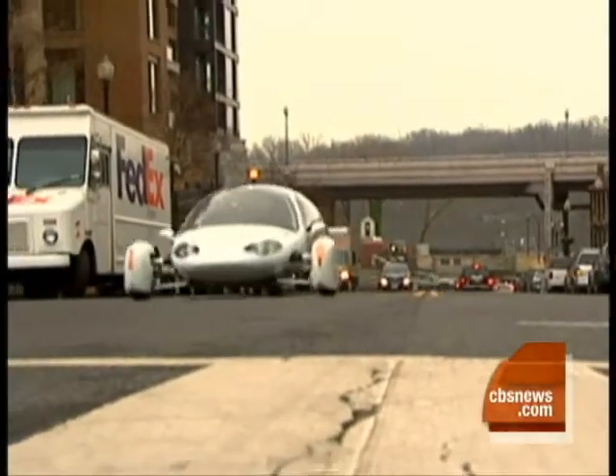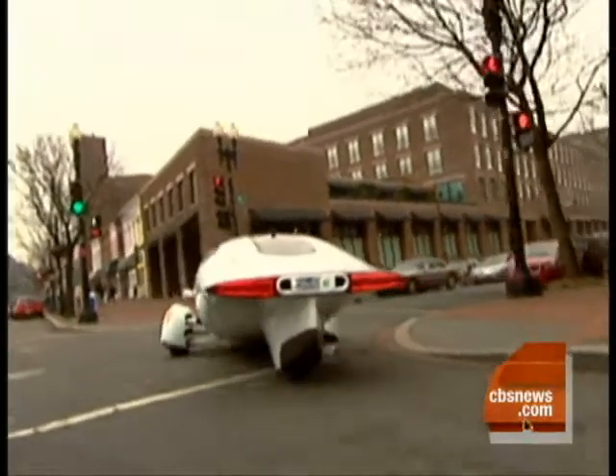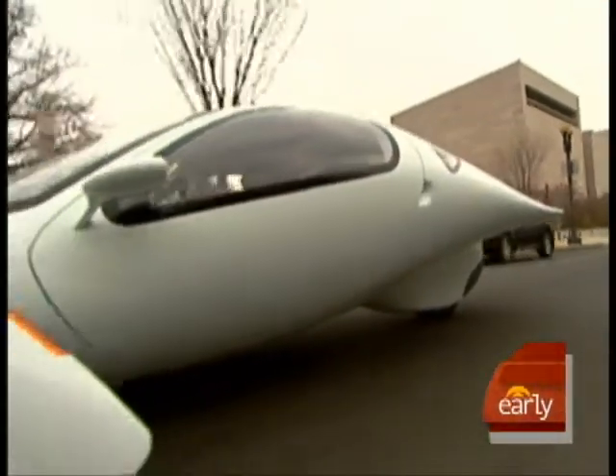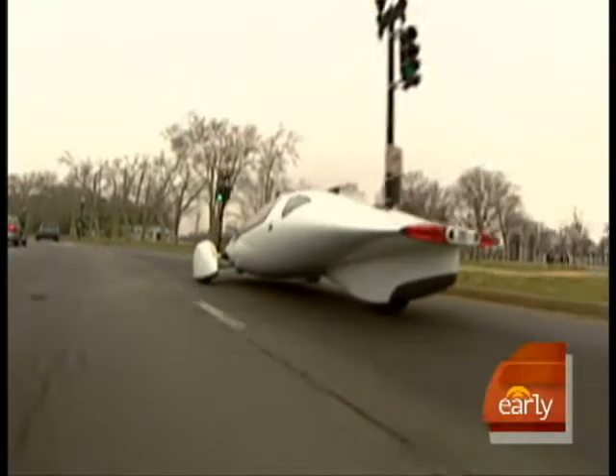Technically, Aptera's not a car. Officially, it's a three-wheeled motorcycle. A full charge can get you as far as 100 miles, even as you push it to its max — 90 miles an hour, zero to 60 in under 10 seconds.